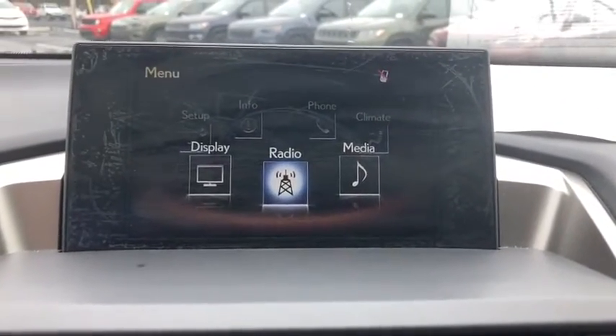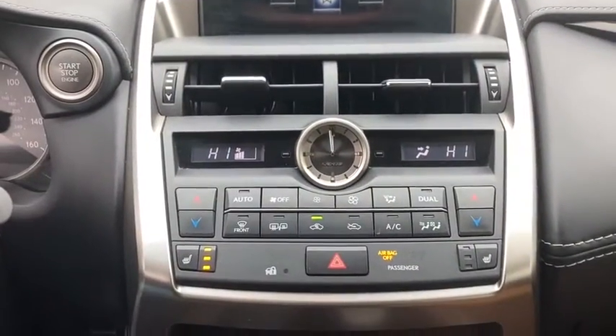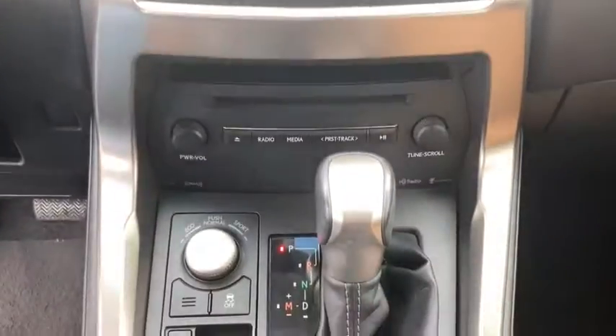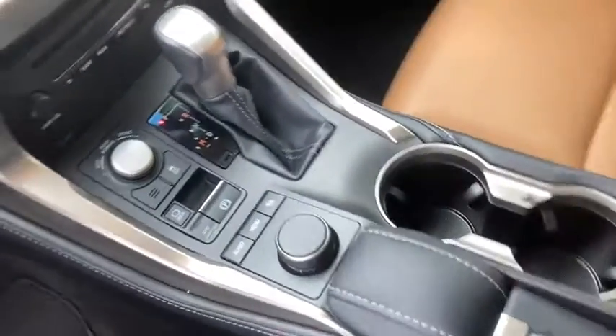Electronic stability control, security system, power windows, fog lights, rear window defroster, trip computer, CD player, remote keyless entry, overhead console, tachometer, panic alarm.